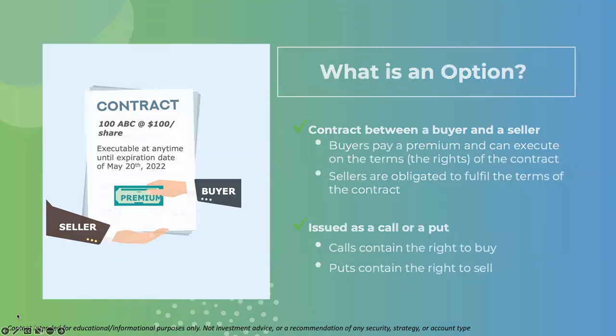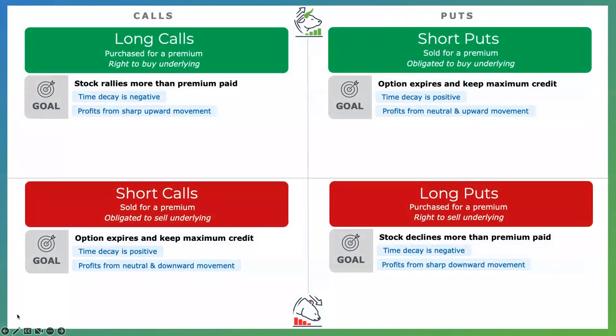That translates to the four basic option strategies. Everything is essentially a mirror. Bullish strategies are on top — long calls and short puts — and bearish strategies are found in the bottom quadrant: short calls and long puts. Those are individually bullish or bearish. What you can do is layer these together, which is what we're going to do with an options collar, to make different strategies and find the best scenarios that fit your goals and your sentiment for the underlying security. In this case, we're going to talk about hedging.